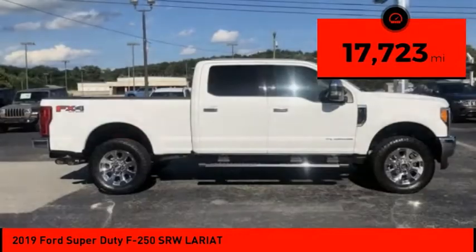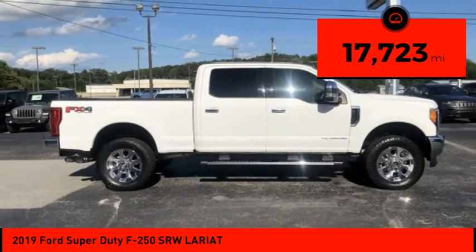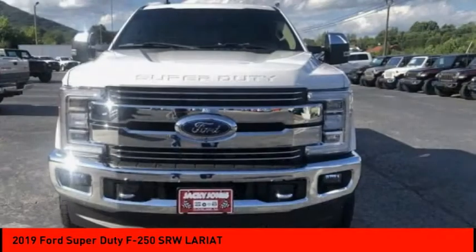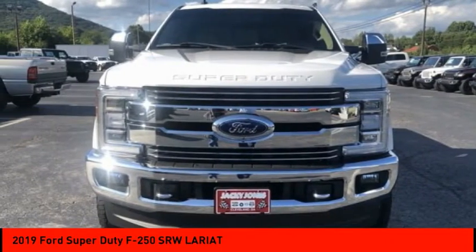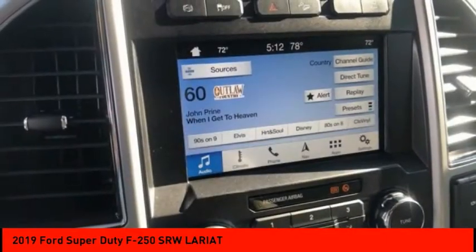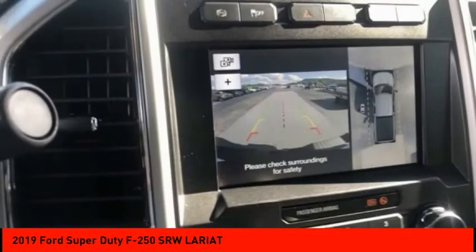This vehicle has less than 20,000 miles. Here are some of this vehicle's great options: tire pressure monitor, four-wheel drive, tow hitch, electronic stability control, heated mirrors, alloy wheels, remote engine start, brake assist, and traction control.